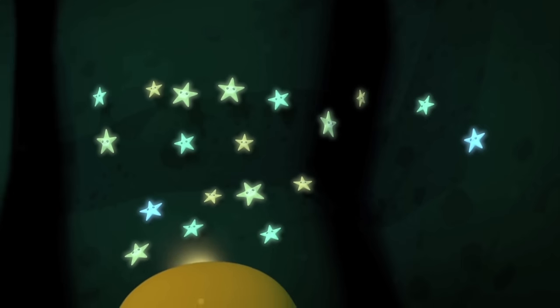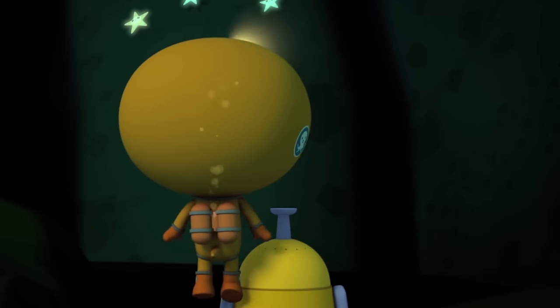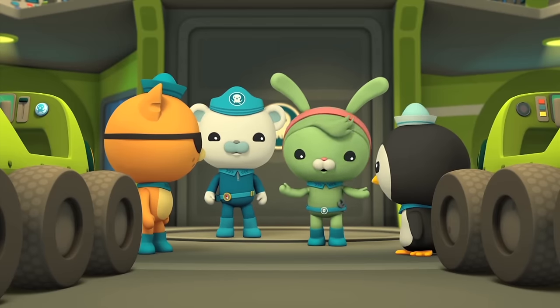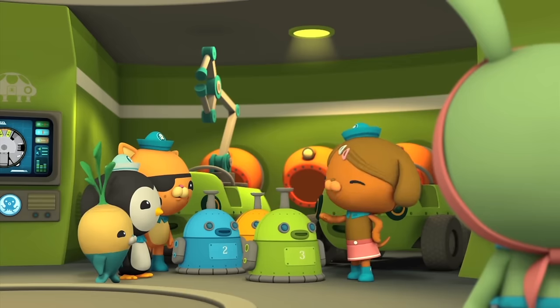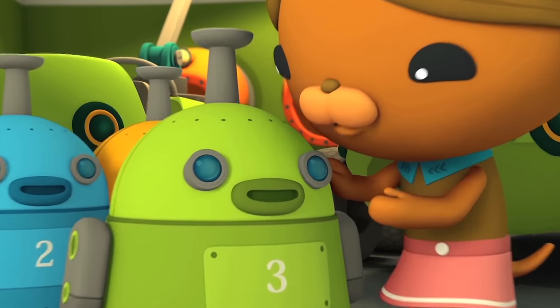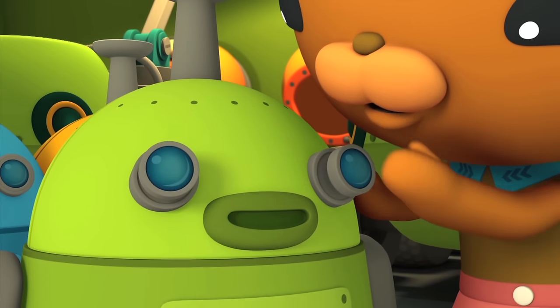There's so much down there to discover, so I built the Octobots to help. Meet the Octobots. I've programmed the Octobots to help with our research. They have video cameras for eyes, so we can see what they see.